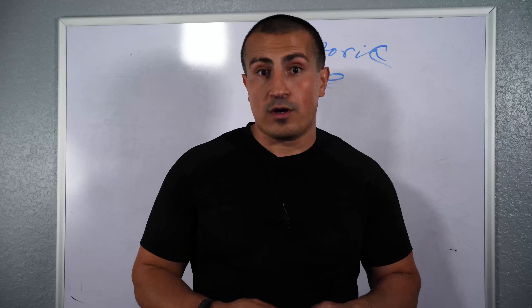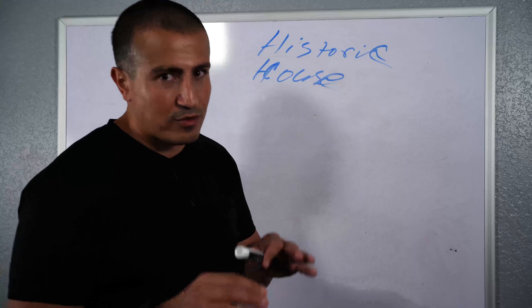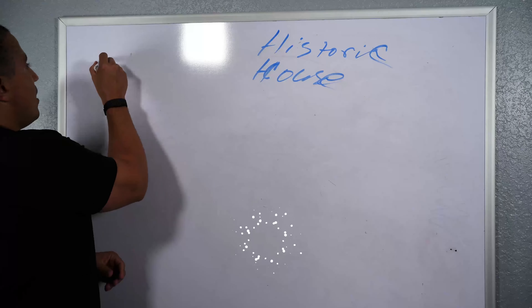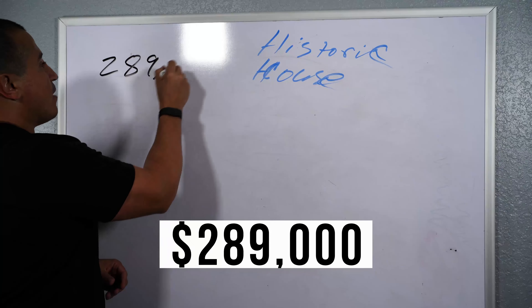And it needed a lot of work. I bought this house right before COVID hit and I bought it for $289,000.